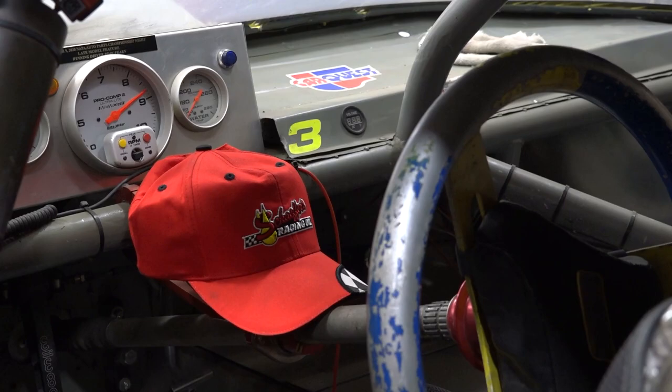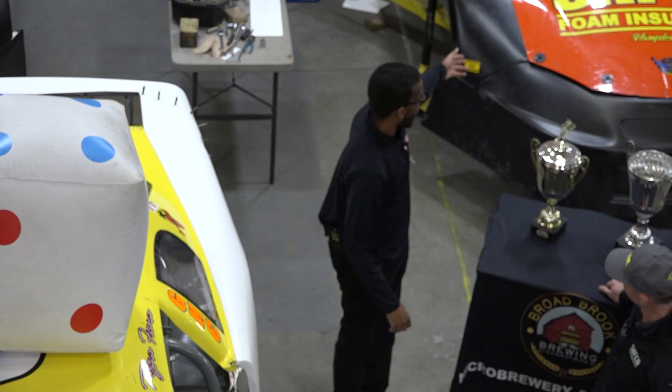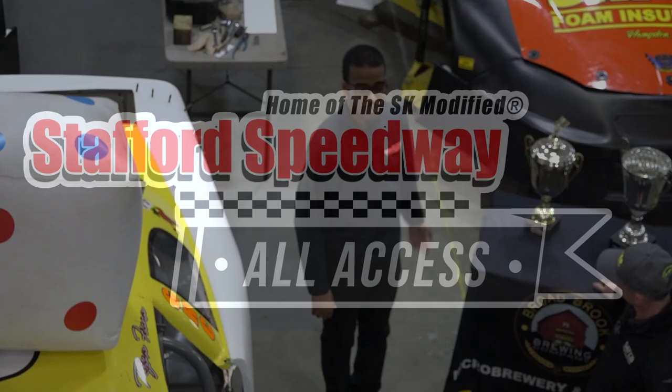Well, Stu, really appreciate you having us here at the shop. Thank you so much. You've got to watch out for the Ferns — they're a contender every week. You've got to be sure to watch the yellow number 12 late model, the black 92, and the orange and black limited late model number 12.